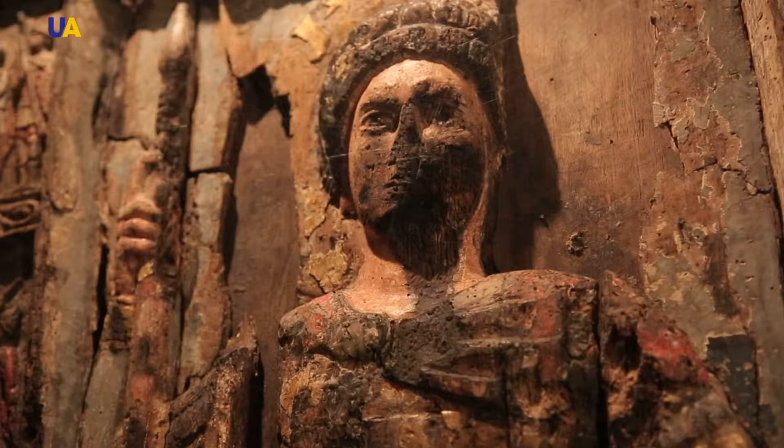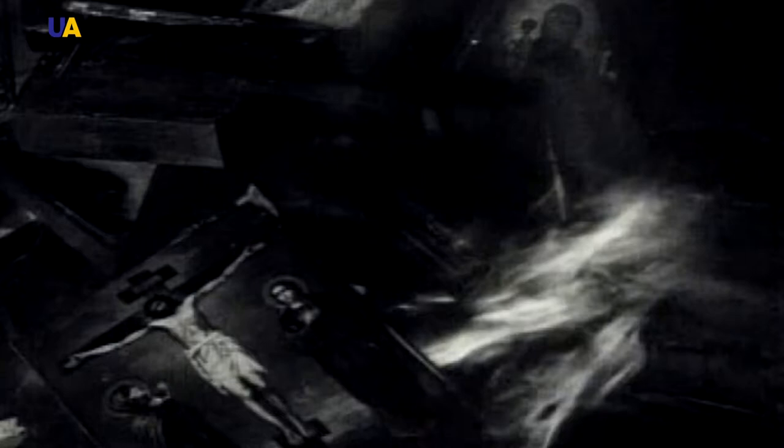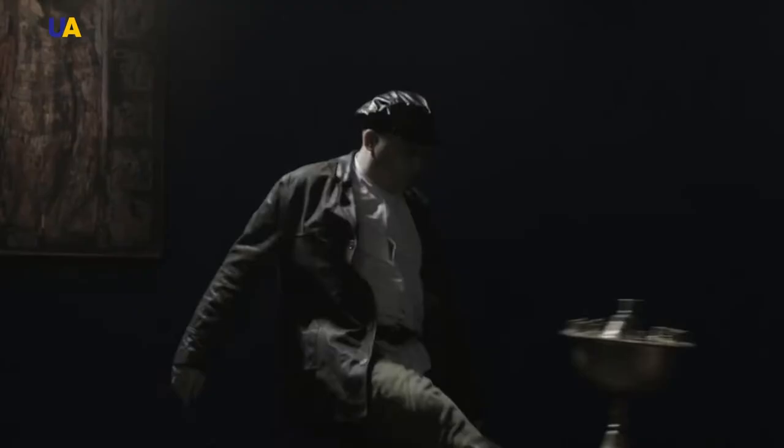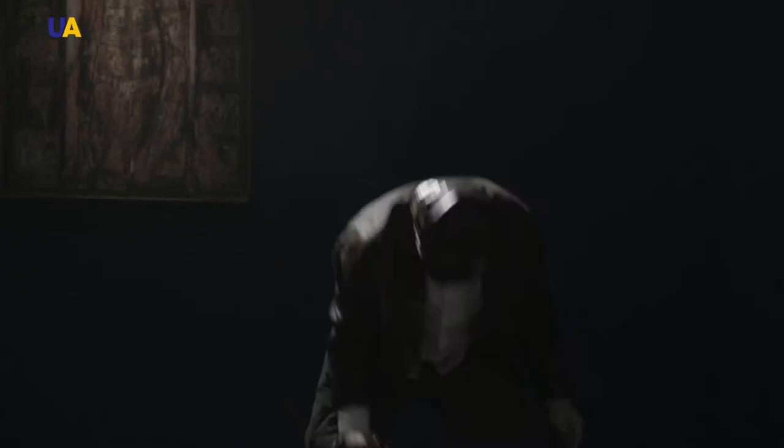The church was burned down, which is why we can see burn marks on the icon. Then the October Revolution happened. Icons were either destroyed or ended up in museums. All relics of the cathedral were destroyed together with relics from numerous other temples deemed redundant by the Bolsheviks. The icon came to rest in the Mariupol Local History Museum, where its trail was lost.